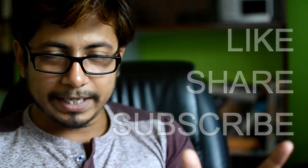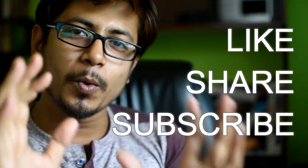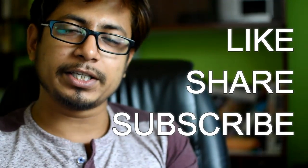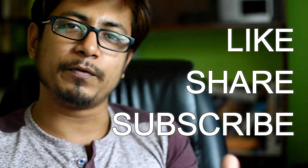If you liked this video, please hit the like button, share it with your friends, and subscribe to the channel for more self-help education videos. Share this video on social networks so that others can learn about the BHU exam before it's too late.